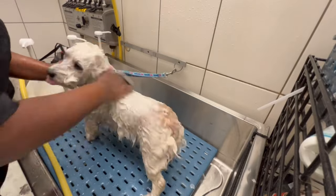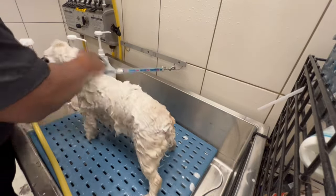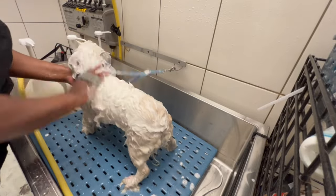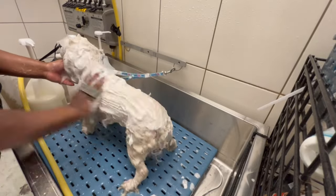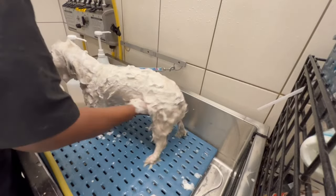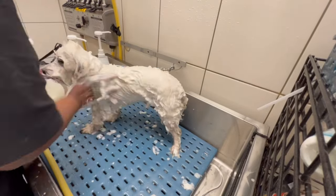It feels so good to be back, y'all. I'm so happy to be back. This is my second day back from my long two-week stretch. I'm feeling good — as you can see I sound better than I did in the first video I was back. I'm feeling really good. Let's get straight into this video.